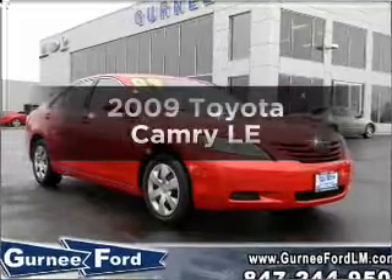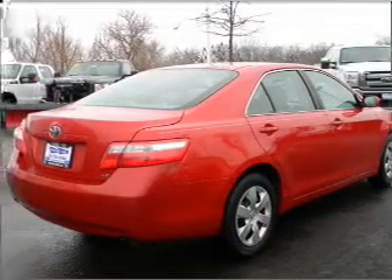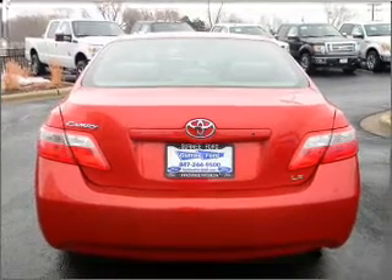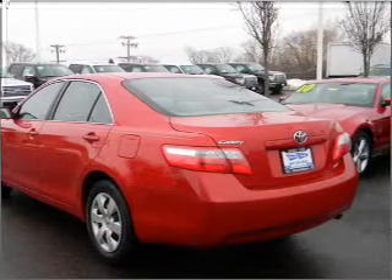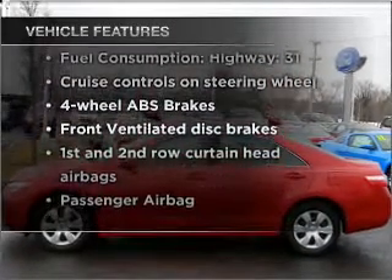Introducing the 2009 Toyota Camry — this is the set of wheels you've been looking for, with an efficient four-cylinder engine that responds smoothly to its five-speed automatic transmission. Stand out from the crowd with premium wheels. The anti-lock braking system will help deliver you safely to your destination. The sunroof lets fresh air in, and with these notable features, you won't want to miss out on the opportunity to own this amazing vehicle.